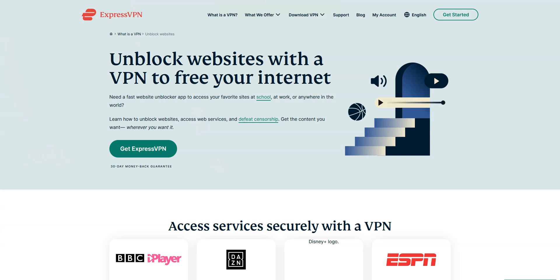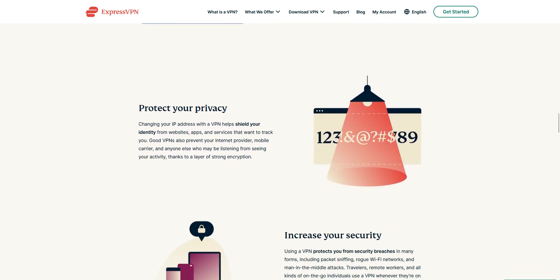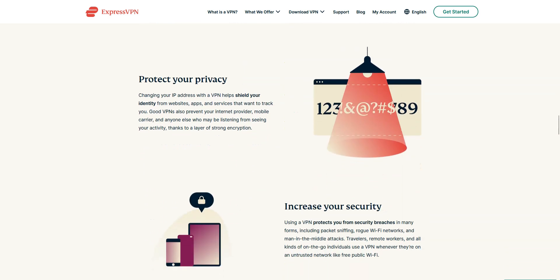Why use a VPN in Bangladesh? There are many reasons why you might want to use a VPN. For example, to be able to visit websites and use apps that are censored in Bangladesh. With a VPN, you will not only be able to bypass censorship, but also browse and download with greater privacy and increase the security of your connection, among many other things.